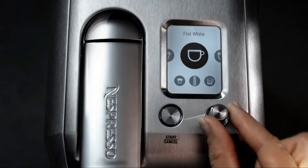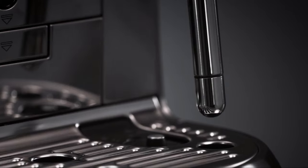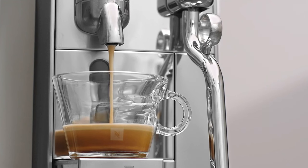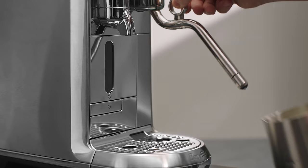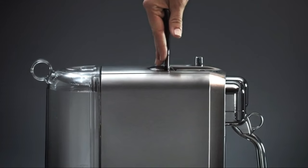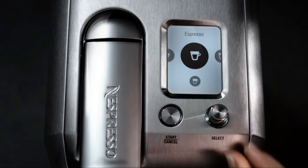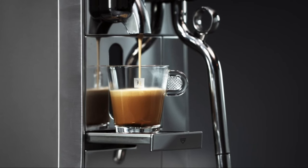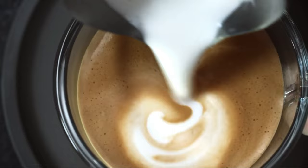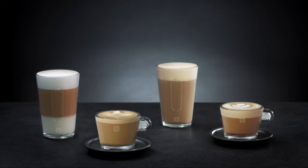Aesthetics matter too. The Nespresso Creatista Plus, with its sleek stainless steel design, is a showstopper in any modern kitchen. Each machine comes with a complimentary starter set of Nespresso capsules — a delightful welcome into the world of premium coffee. With over 30 permanent capsules, Nespresso has a blend for every taste: bold or mild, hot or iced — explore the world of flavors at your own pace.